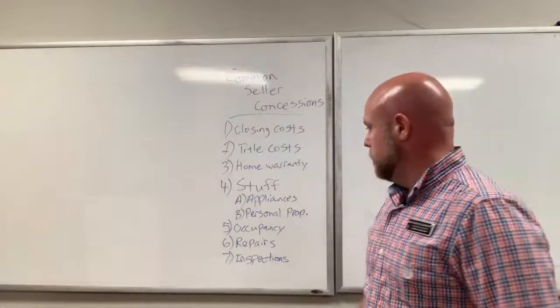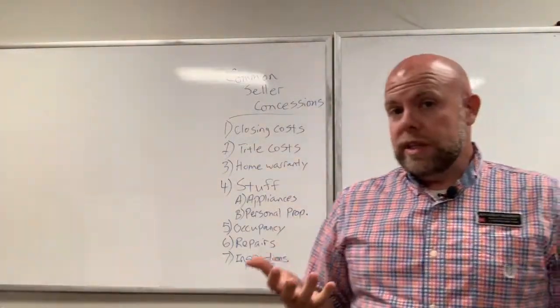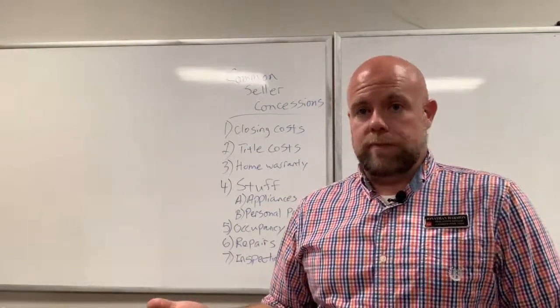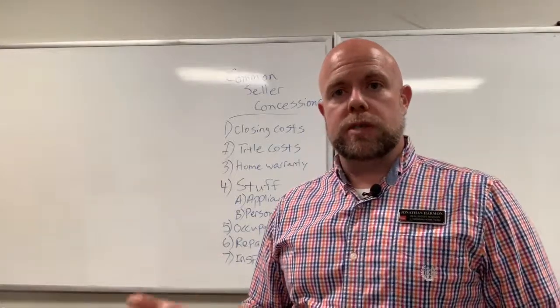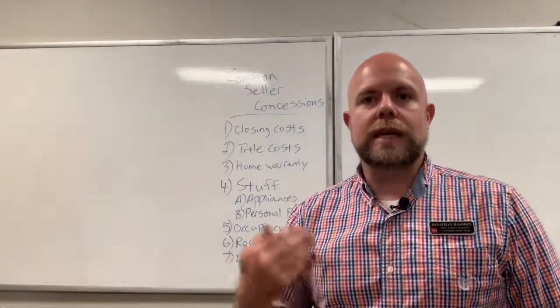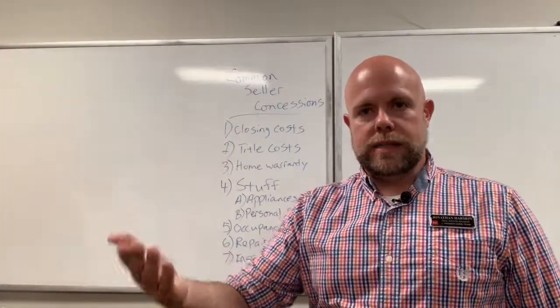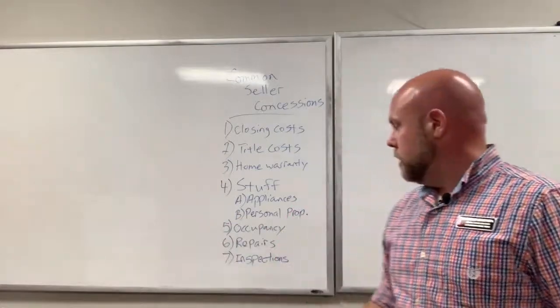The next one is repairs. As a seller, I really don't have to make any repairs even if the buyer demands them — the buyer is welcome to walk away, but if I choose to make those repairs as part of the deal, then I'm conceding those repairs. If the buyer asks for repairs and the seller says yes, that's a concession.